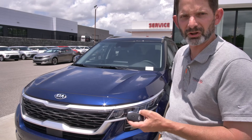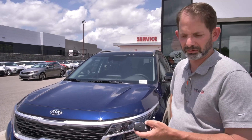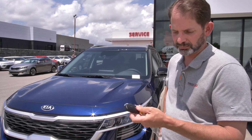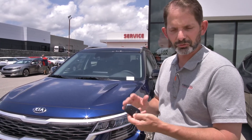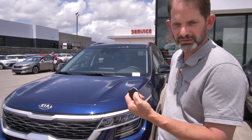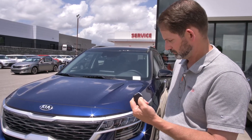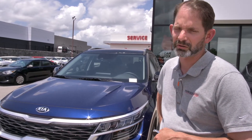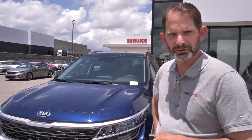Another cool feature that the Seltos comes with in the EX and SX trim level is remote start. Right here on the fob — you don't have to have a separate smaller fob like you've seen with other cars. Just lock it up and give it a hold for about 10 seconds, and your car will be ready for you when you walk outside in winter or summer to get the air or heat going.